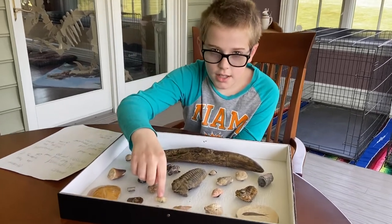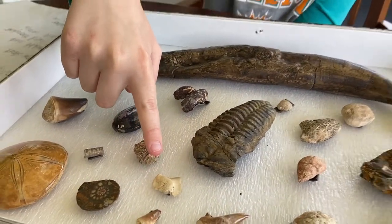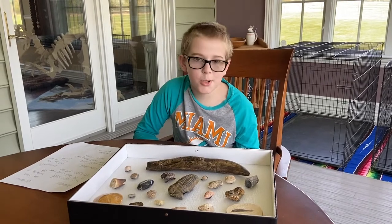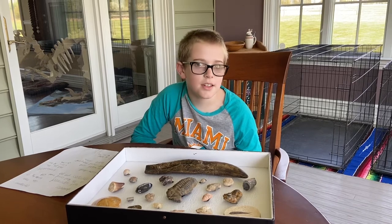This is a crow shark tooth right here. Basically a crow shark was a formidable shark that lived throughout the entire Cretaceous period, and then sadly it became extinct.